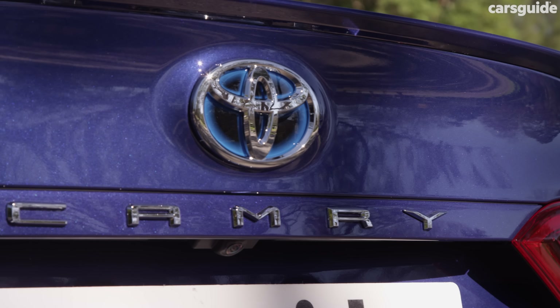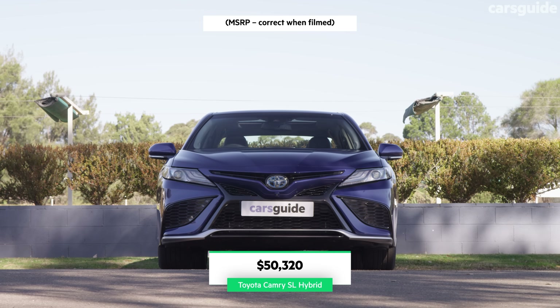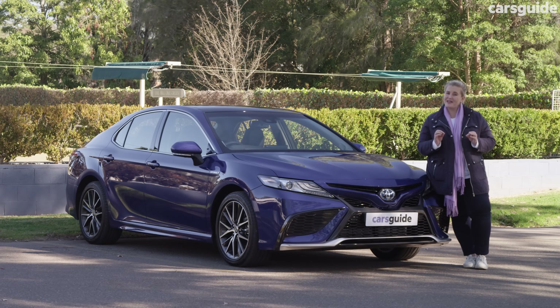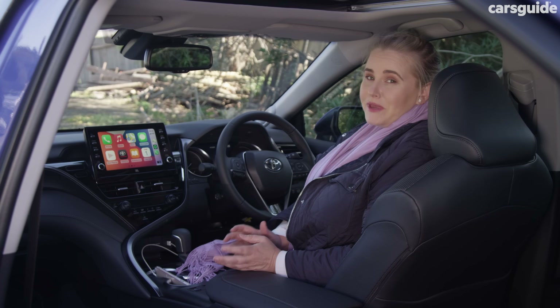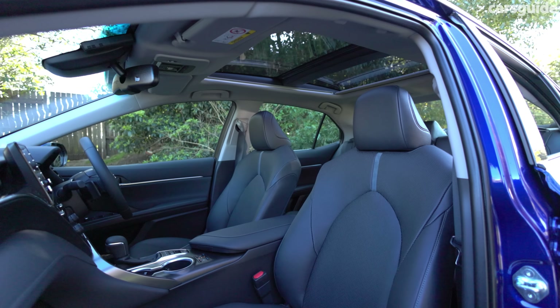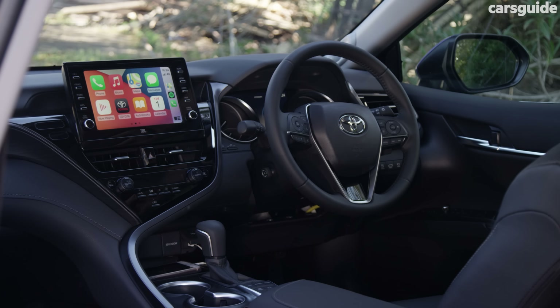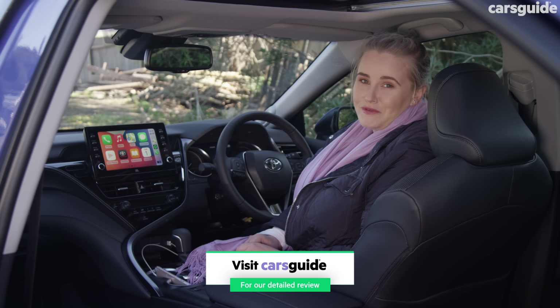There are four models in the Camry lineup and the SL sits at the top. This will cost you just over $50,000 before on-road costs, which makes it a fair bit more affordable than the equivalent versions of its rivals. Being a top model, it is well specified and comes with heated and ventilated front seats, a panoramic sunroof, as well as leather-accented trims. The full specs are in the written review at carsguide.com.au if you want more info.